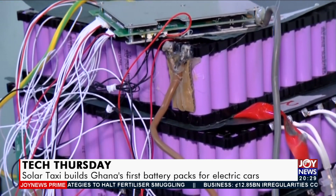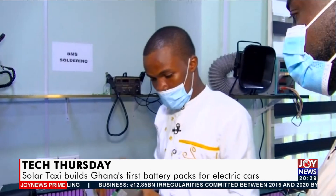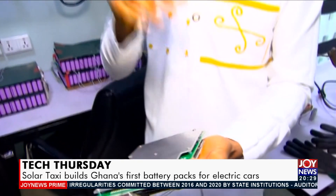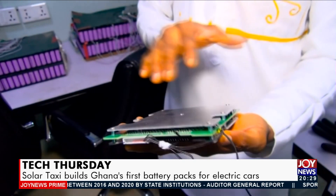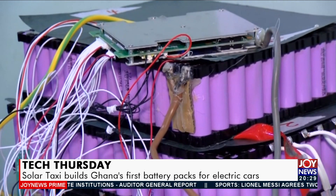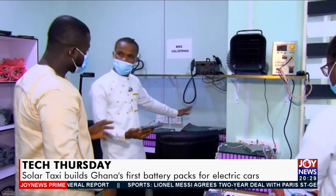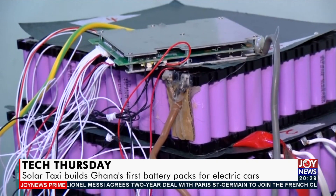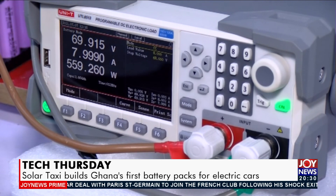Mr. Amewuho explains: It's an electronic board that manages the behaviour and performance of the cells. It has sensors — a temperature sensor which measures the temperature within the battery when you are using it or not, because it has to protect the battery from exploding. When you install the BMS, you have to program it, then the BMS manages the battery pack for you. After installing the BMS, we are able to link the batteries to the mobile phone, so we can communicate with the BMS and test how individual cells are performing.